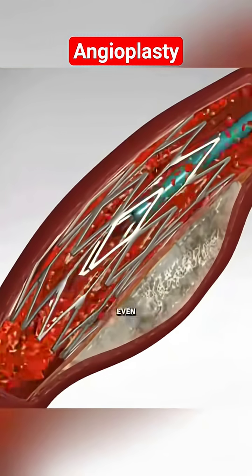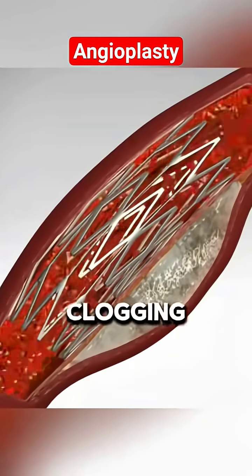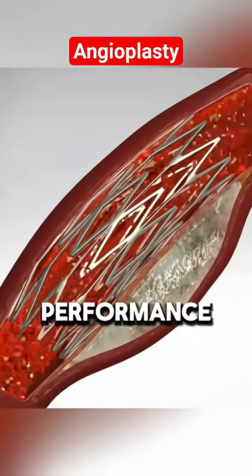Most modern stents even come coated with medication to keep the artery from clogging again, because nobody wants a repeat performance.